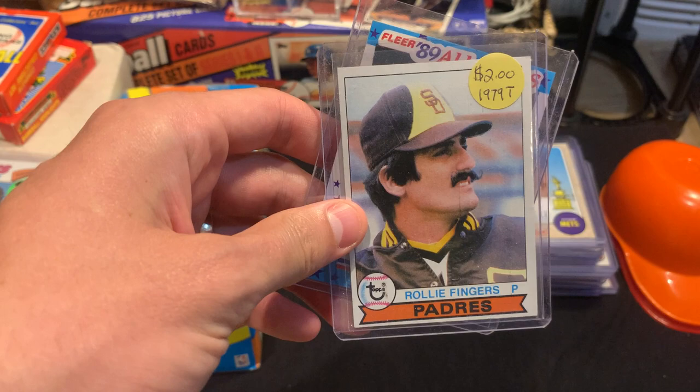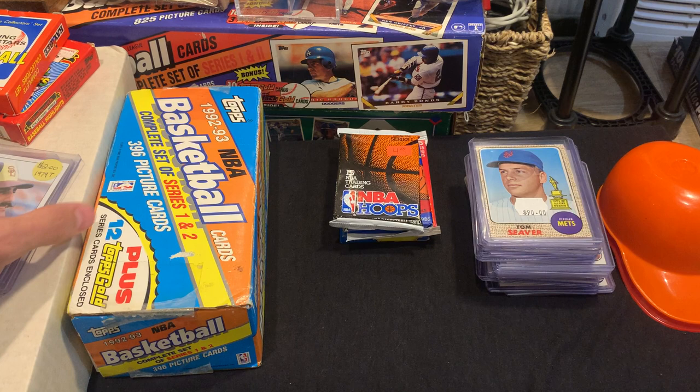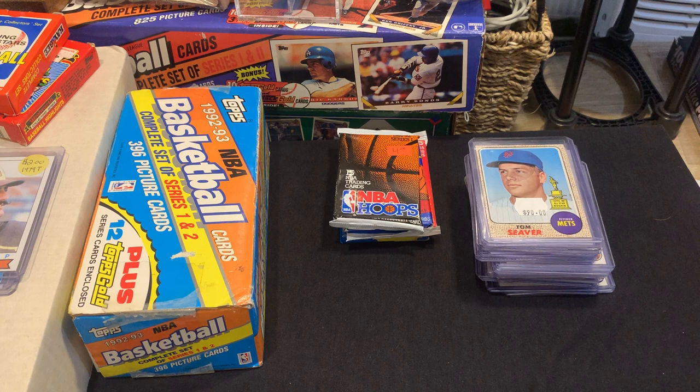From a different vendor at the Stormville Flea Market I also picked up a Rollie Fingers for a buck and a Patrick Ewing for three dollars. I also got this 92-93 set with Michael Jordan and the base cards — going to take it out and put it in a sleeve and top loader later. It's incomplete, but I got it for five bucks.